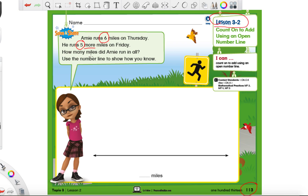How many miles did Arnie run in all? These words 'in all' are very, very special — I'm going to put a box around them. When we see 'in all,' it tells us something very special. Do you think the words 'in all' tell us we need to use a plus sign or a minus sign? Are we going to be adding or subtracting — which one do you think it is?